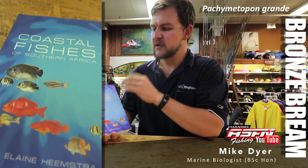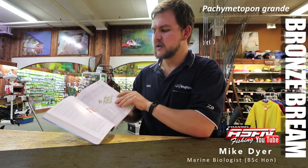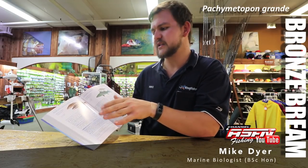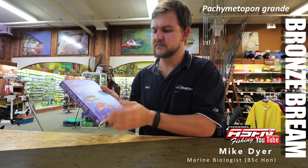In terms of all your fish species, but this week in particular the bronze bream, a very good book to get hold of is Coastal Fishes of Southern Africa by Phil and Elaine Hemstra. The book covers all the fish species you're likely to come across, from sharks at the front through to bony fish at the back, giving you a good summary of everything including similar species — a very nice touch. So if you catch a fish and aren't sure what it is, you can often find a similar species listed. Available at Kingfisher.